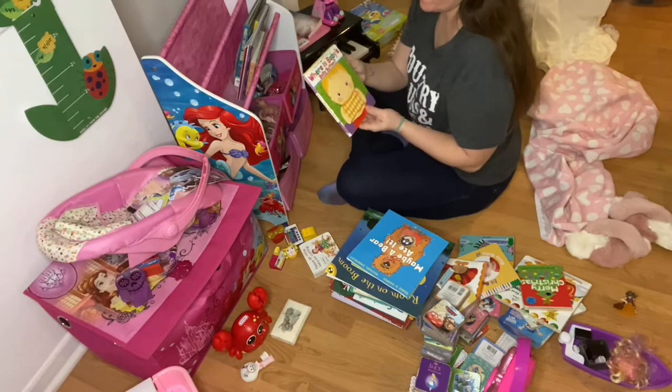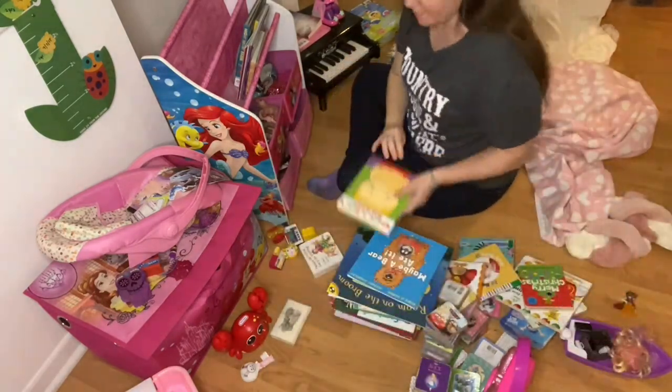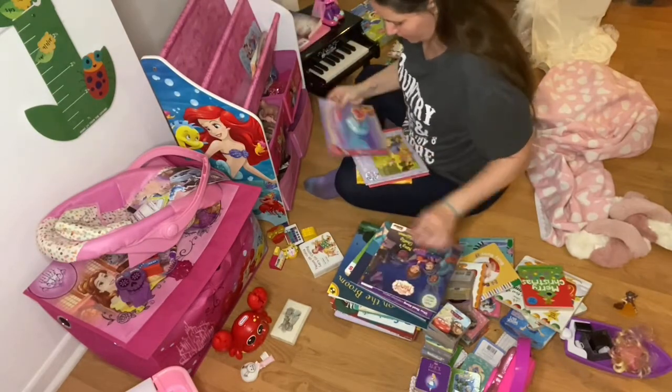This book is totally a baby book, but she is still so obsessed with it, so I'm actually going to keep it. She's obsessed — I don't know why.